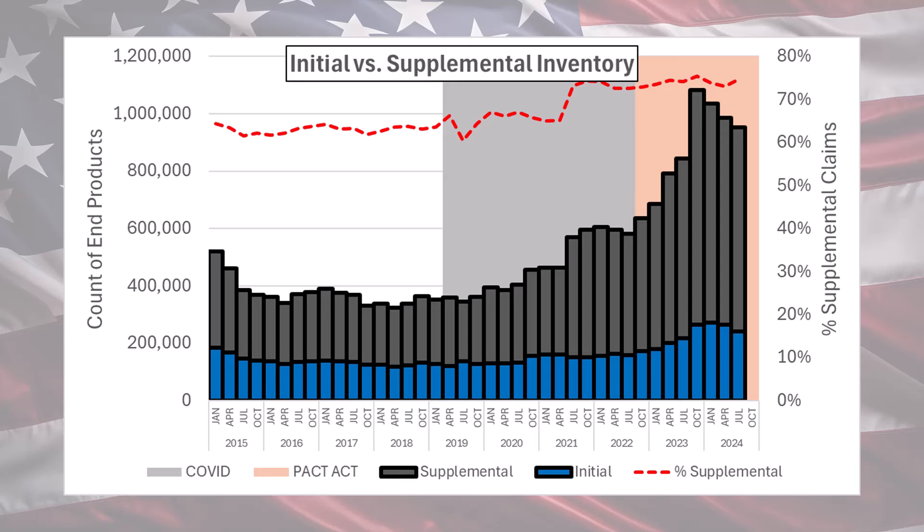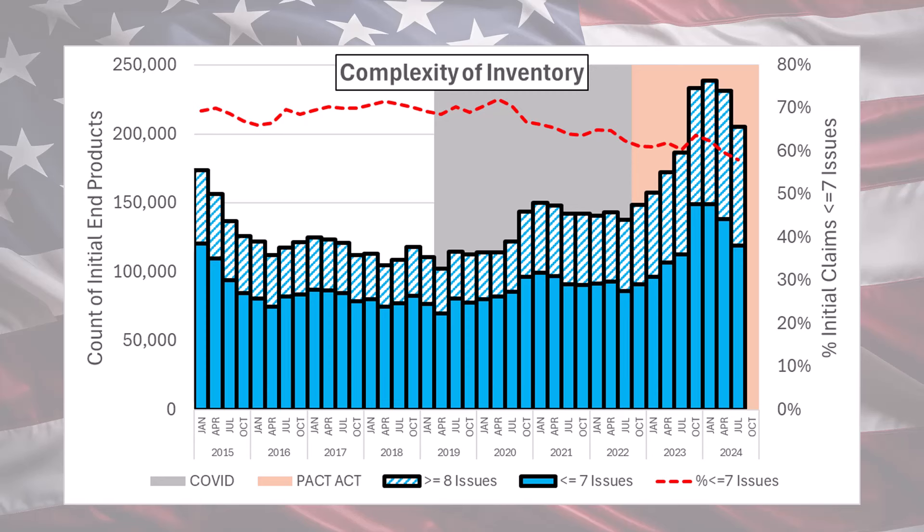It doesn't look like that mix is changing. The final chart focuses on those initial claims, and what I'm really interested in here is the split between what I would call simple claims with seven or fewer issues versus complex claims with eight or more issues. As you can see from this red line, the proportion of simple cases has gone down since the initiation of the PACT Act. That's a trend that hasn't reversed, and in fact it might not ever go back.